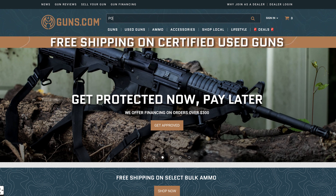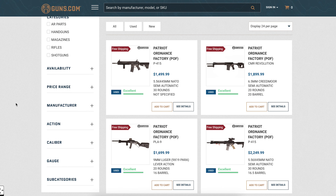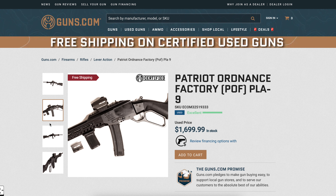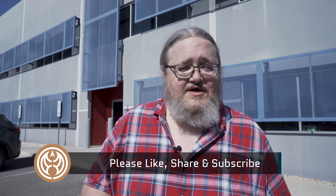I hope you guys enjoyed our visit to POF USA as much as we did. If you're looking for any of their stuff, head on over to guns.com. Also, if you're looking for any sort of ammo, optics, accessories — anything gun related — you'll probably find it there. We'll catch you on the next episode of Select Fire.